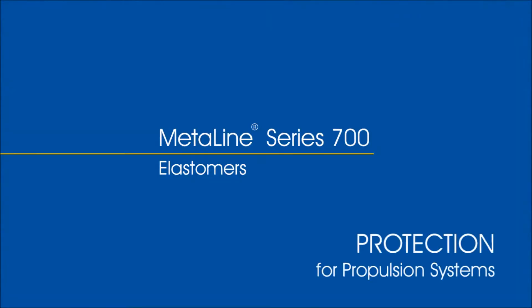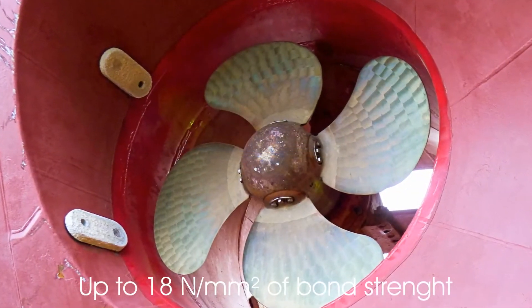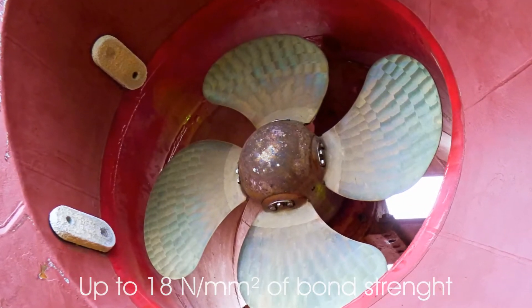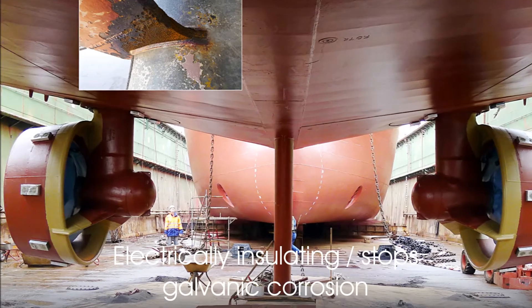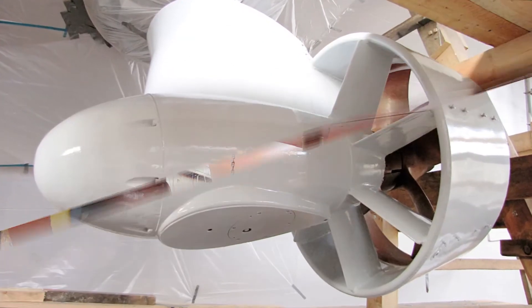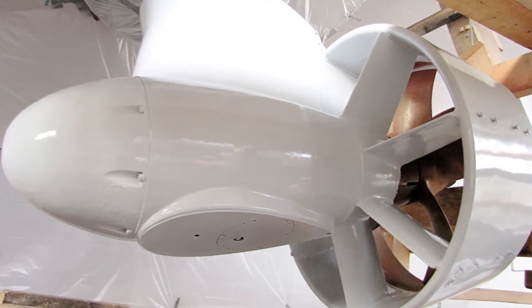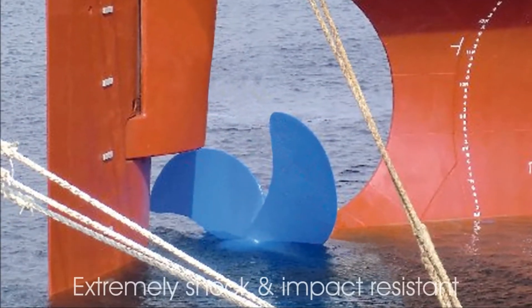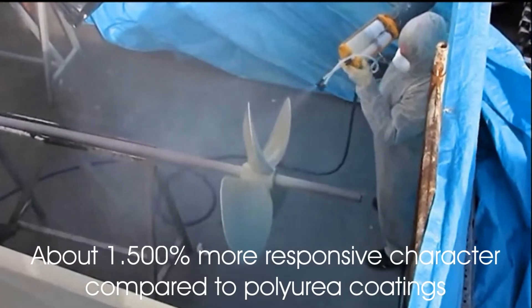MetaLine Series 700: significantly improved wear and tear resistance under severe impact. Cartridge spray application with an optimized surface smoothness compared to brush or trowel applications. A much longer lifetime and a more economical cost situation — a revolutionary coating system for today's fight against dynamic surface abuses.